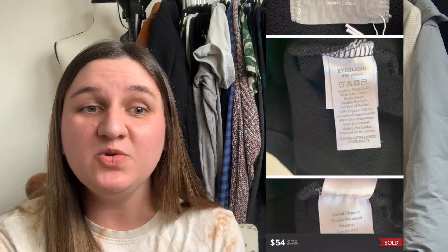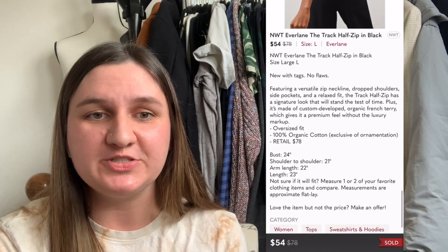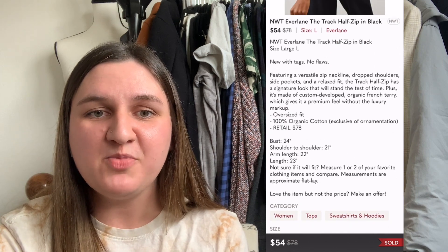If you come across this style in good condition or new with tags, I do recommend picking it up. Based on my experience with these two pieces, it sold very quickly and for good profit. Next up is the Everlane track half-zip jacket in black. I paid $11.92. It sold in one day — someone accepted my Posture VA auto offer for $54, leaving me with a profit of $29.56.